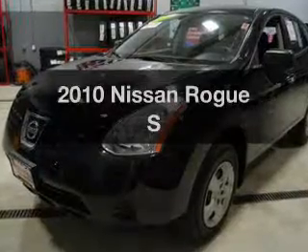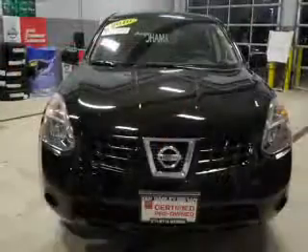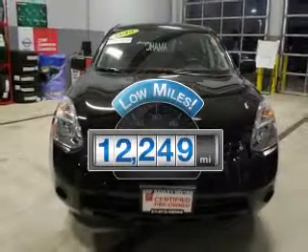Introducing the 2010 Nissan Rogue. Travel the roads in style and comfort in this great vehicle. With low miles, this automobile will take you far and get you where you want to go.